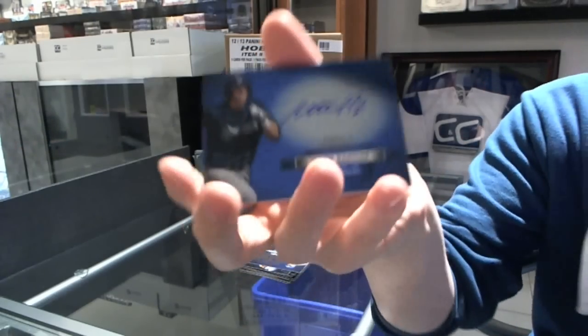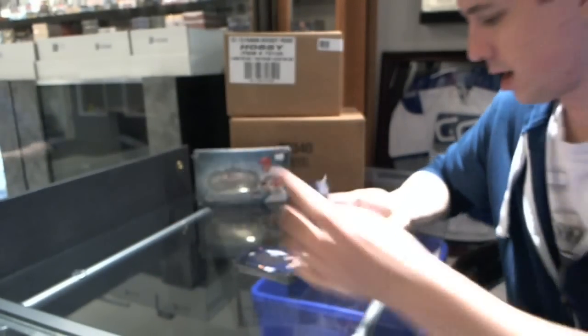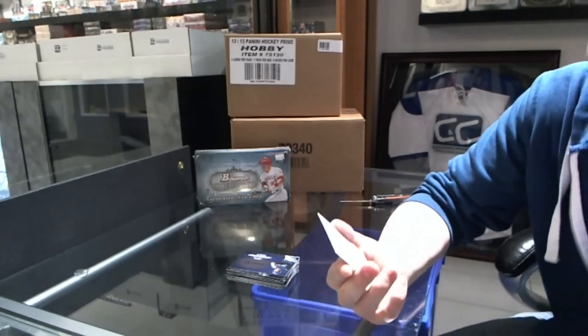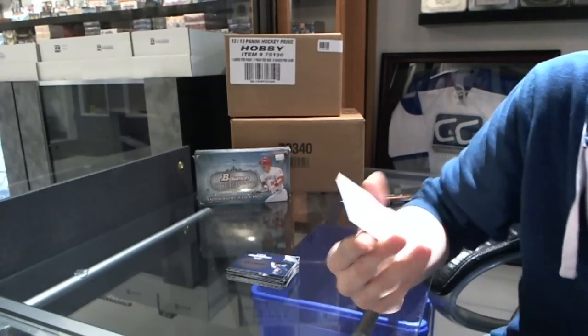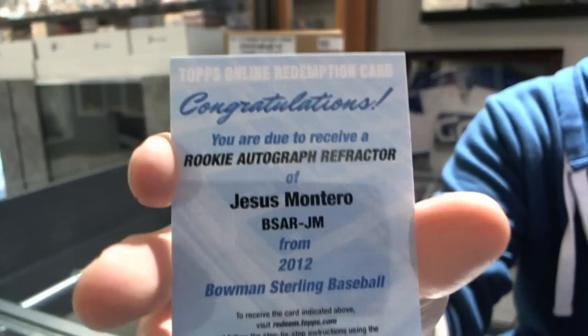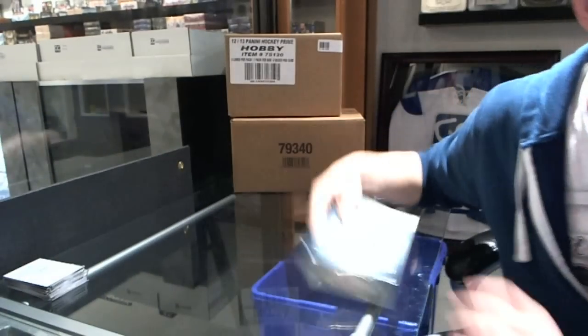Mitch Hanager. And oh, nice — a rookie auto refractor, Jesus Montero! Jesus Montero. All right, Box 2.